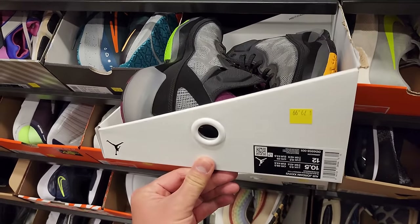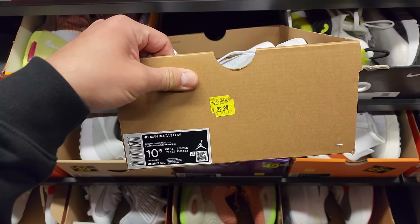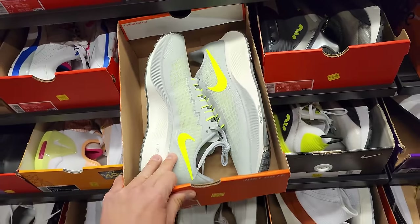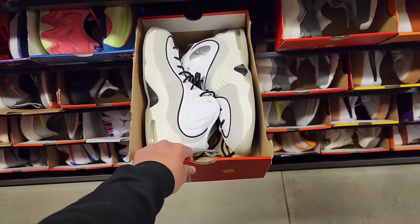Size 10.5 Delta 3 Lows for $30. Pegasus 37 for $60. Penny Twos in a cream color going for $100.